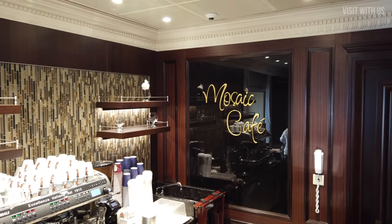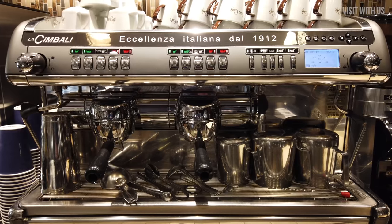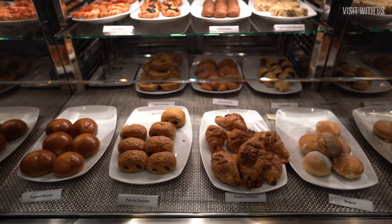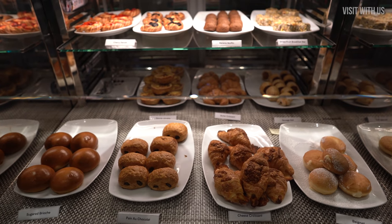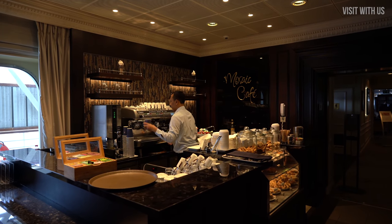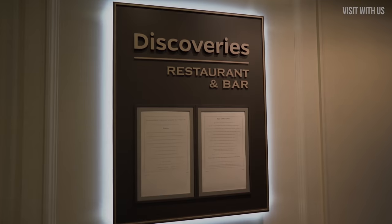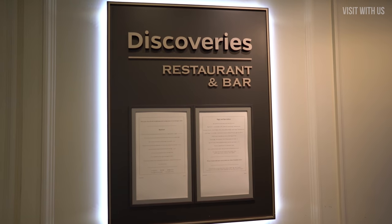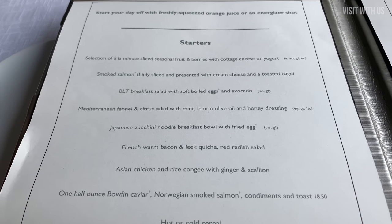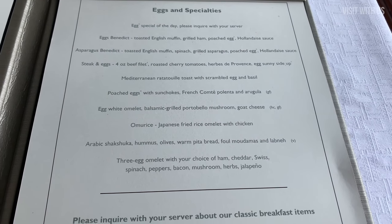Also, if you're running late for registering for your excursion, the Mosaic Cafe has a variety of grab-and-go goodies which complement a takeaway speciality coffee. Alternatively, if you want something a little more formal, head to the Discovery's restaurant, where the menu holds a few surprises and your first meal of the day is served as delicately and tentatively as your evening dinner.